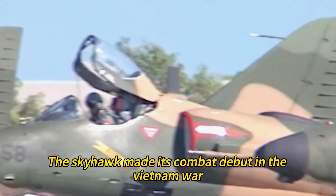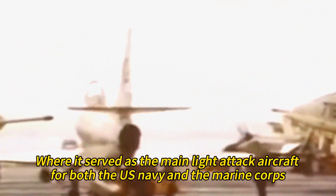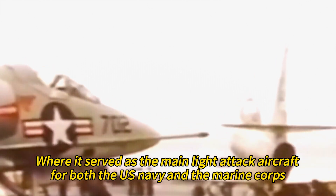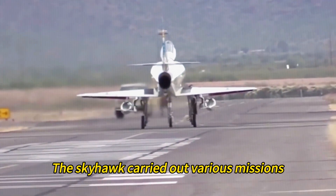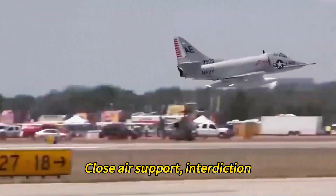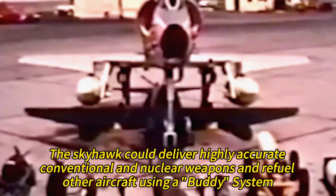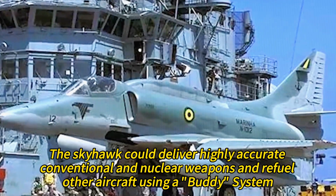The Skyhawk made its combat debut in the Vietnam War, where it served as the main light attack aircraft for both the U.S. Navy and the Marine Corps. Flying from aircraft carriers and land bases, the Skyhawk carried out various missions such as bombing, close air support, interdiction, and air-to-air refueling. The Skyhawk could deliver highly accurate conventional and nuclear weapons and refuel other aircraft using a buddy system.